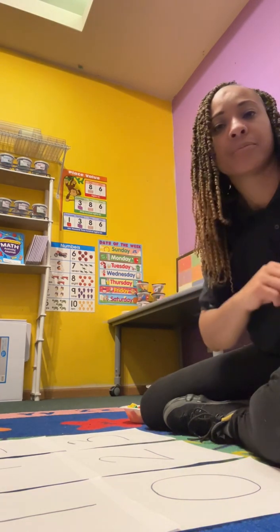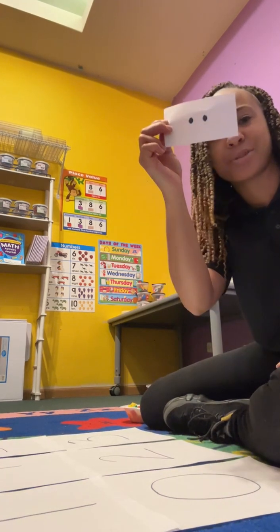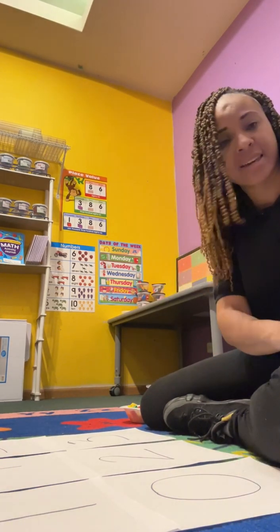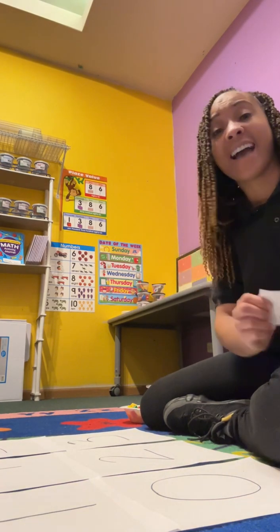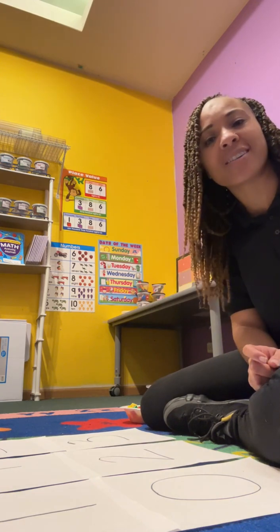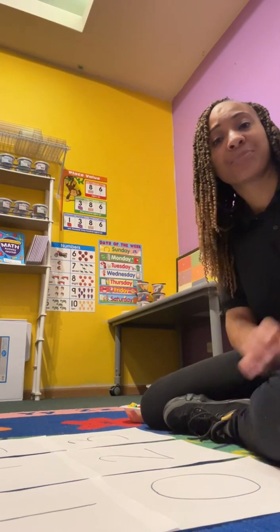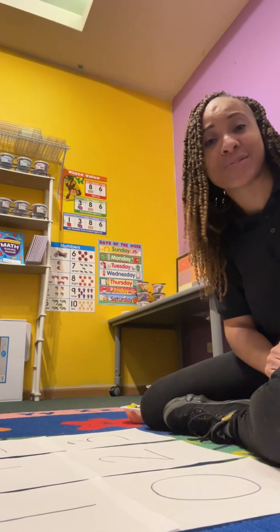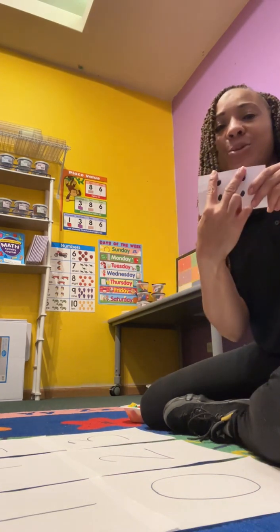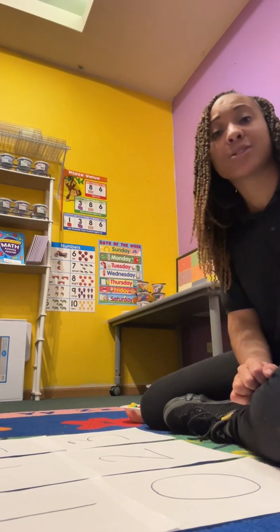Ready? How many was that? Two. Yes, it was the number two. How many is this? Ready? Subitize! Did you say four? How did you know it was four? There's two at the top and two at the bottom. And subitize — how many did you see? Five! How did you know it was five? What gave you the clue? Well, there was two at the top, two at the bottom, and one in the middle. Let's do another number. Ready?